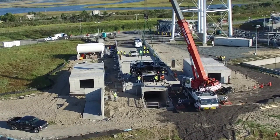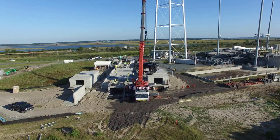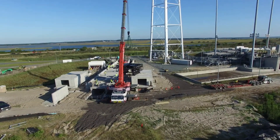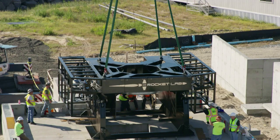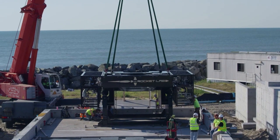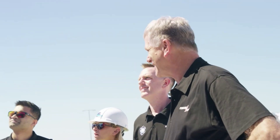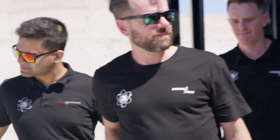Rocket Lab operates an integration and control facility within the Wallops Research Park, a short drive from the pad itself. The facility is home to state-of-the-art payload integration cleanrooms, vehicle processing facilities, and a mission control center. It's important to point out that even though this launch site was completed years ago in 2019, it has never seen a launch — the main reason being the NAFTU software, as the company ended up getting stuck in a much longer than expected certification process that halted the launch site's operations.